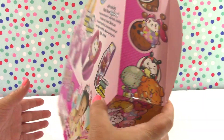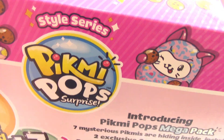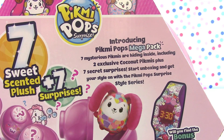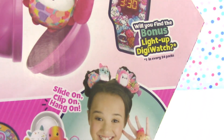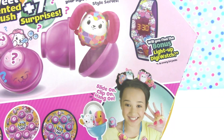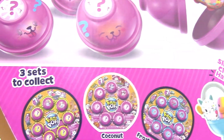Let's take a look at the box. This is the Style Series where you can actually wear the Pikmi Pops, which is super exciting. There are seven mysterious Pikmi's hiding inside, including two exclusive coconut Pikmi's, plus seven secret surprises. You can see a little girl on the box wearing them in her hair, on her hand, and as a necklace — so many ways to show them off. There are three sets to collect: marshmallow, coconut, and frosted donut!